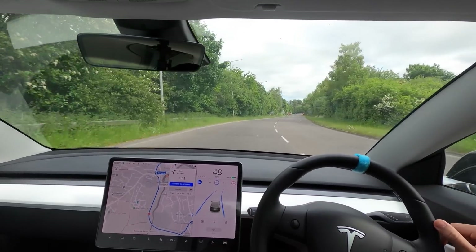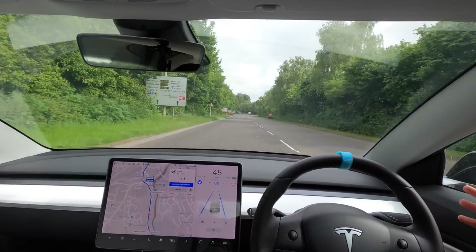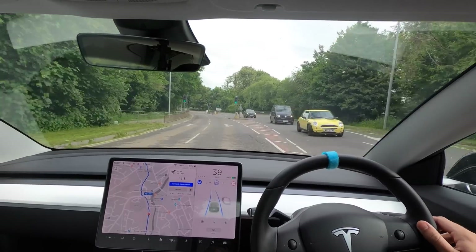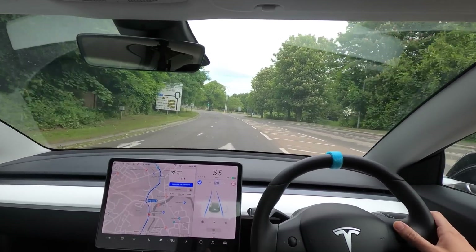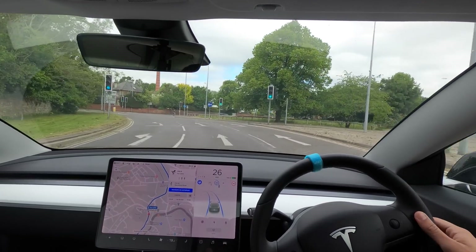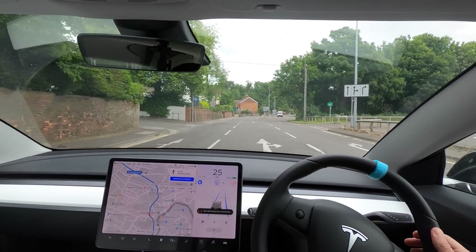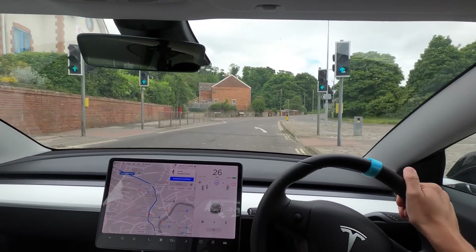The road splits into two — I assume it's going to pick the right-hand side, and it has, which is good because that guy on the lawnmower was on and off the road and I don't think he even realized. It's not braking for any traffic lights in the UK yet — it's showing them but not responding to them. We brought it down to 25 and let's see what the car does around this bit. It's crossed the lane — it's crossed the lane and it's still going. I'm just going to put my hand on the wheel.